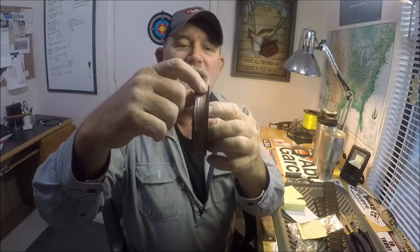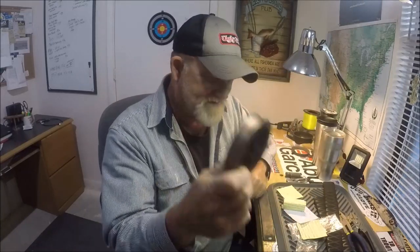He also sent me some of this, which I've never used — 30-pound Power Pro Super 8 Slick. And he said that's St. John's River Brown. Yeah, he's right — that's what St. John's River Falling Tide Brown is. So that's 300 yards of 30-pound Power Pro Super 8 that he sent me.